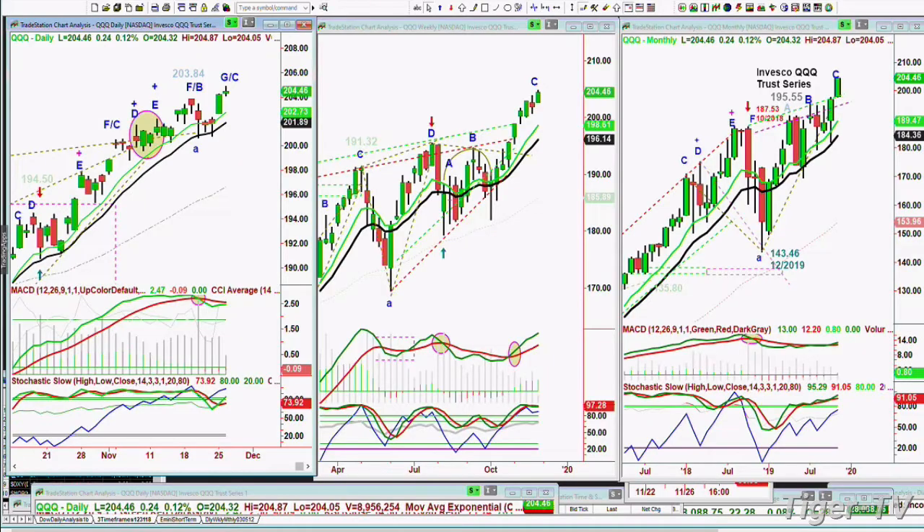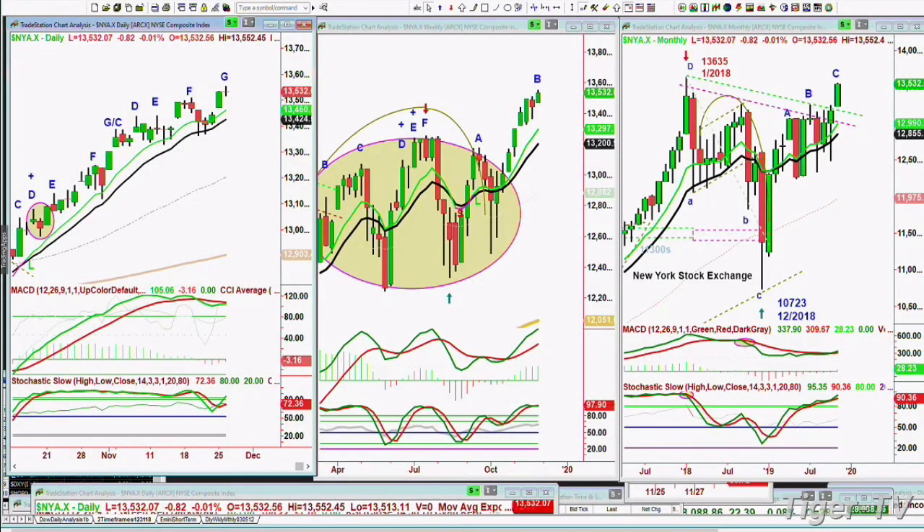Let me show you something else as we're about to go to a break. NYA.X — this is the New York Stock Exchange. All-time high was January of 2018 at 13,635. It went down to 10,723 in December, came all the way back to today at around 13,502. Still under the all-time high but close. I'll be right back — we'll talk about the monthly charts in a moment.